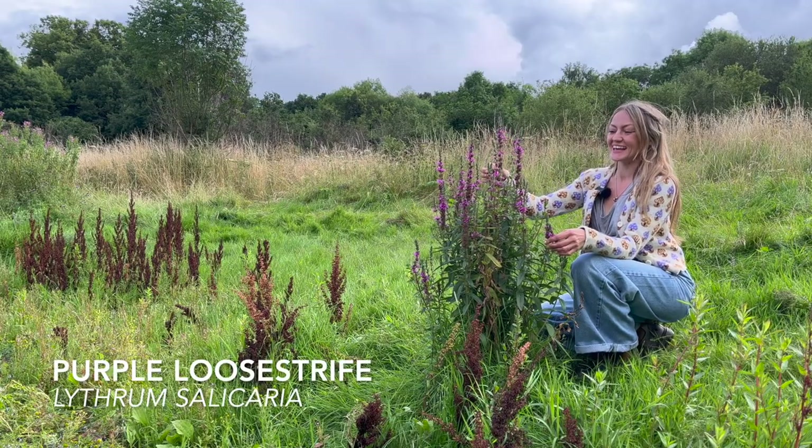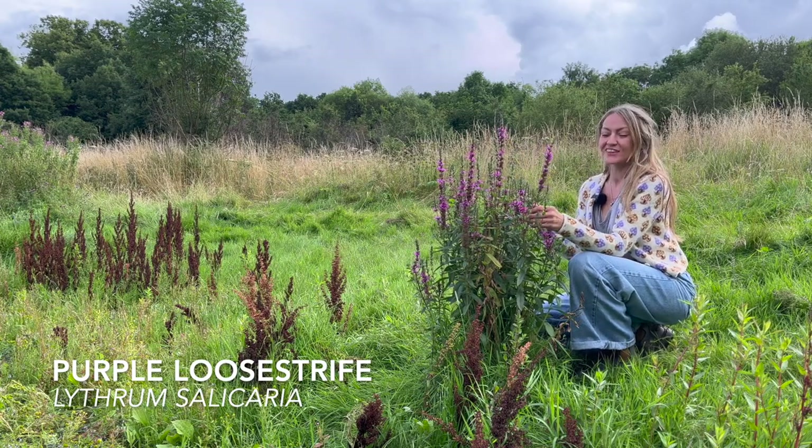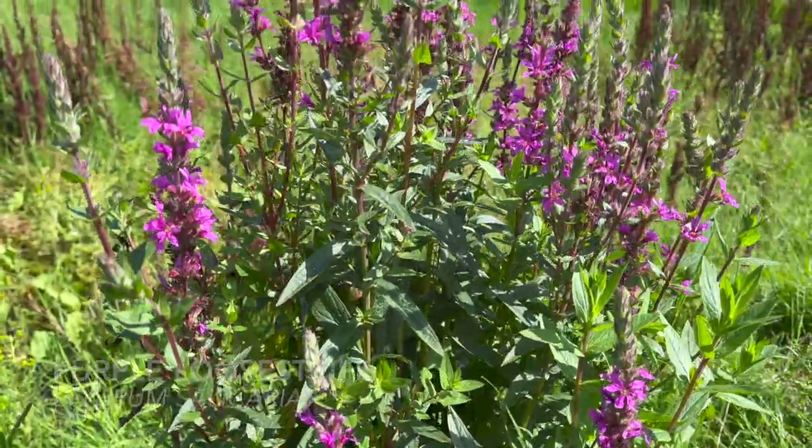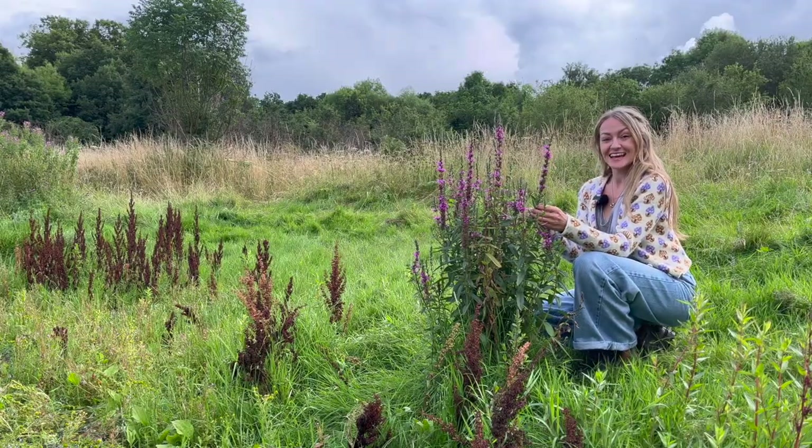This majestic looking plant here is purple loosestrife and it's a really beautiful native perennial plant that loves damp feet. You can often find it in marshy areas, by ponds or riverbanks, and it is edible.